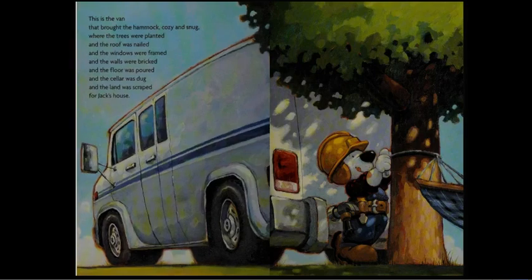This is the van that brought the hammock cozy and snug, where the trees were planted, and the roof was nailed, and the windows were framed, and the walls were bricked, and the floor was poured, and the cellar was dug, and the land was scraped for Jack's house.